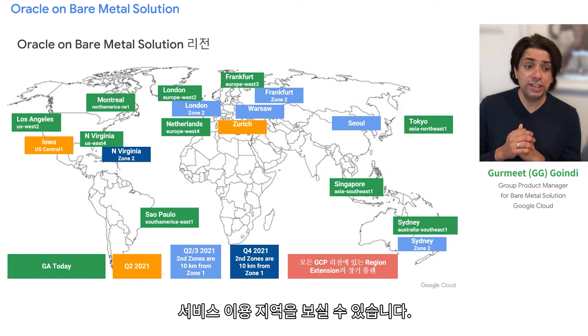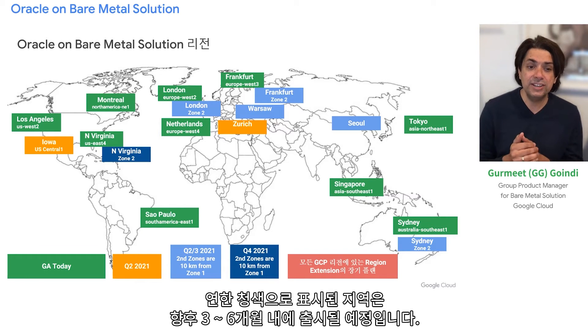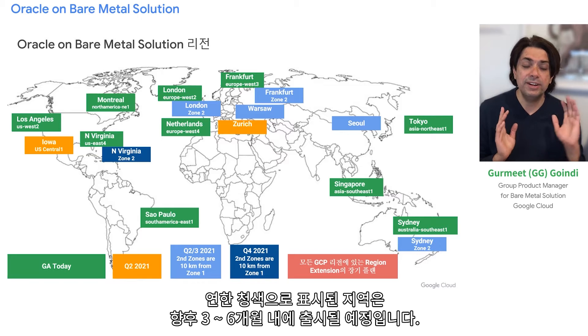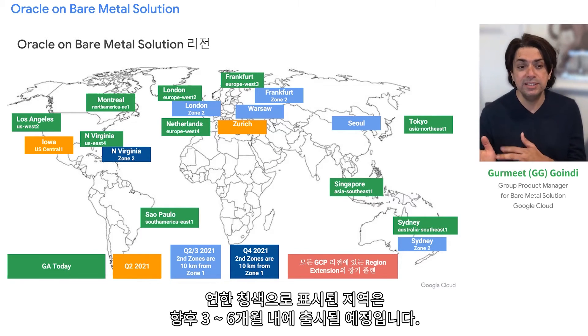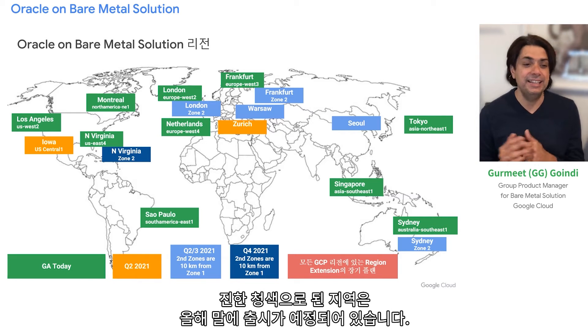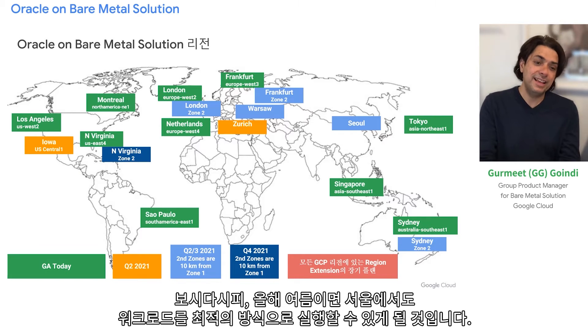Where are we available? Today, everything in green is GA — we are live in 10 locations. Light blue represents where we are coming in the next three to six months, and dark blue is where we are coming by the end of this year. We'll be wherever you are running your workloads, most notably also in Seoul by summer of this year.